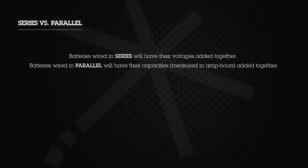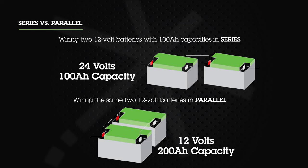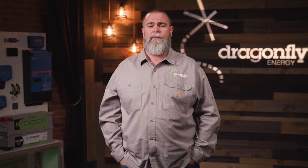The main difference in wiring batteries in series versus parallel is the impact on output voltage and capacity. Batteries wired in series will have their voltages added together. Batteries wired in parallel will have their capacities in amp hours added together. However, the total available energy measured in watt hours in both configurations is exactly the same. For example, wiring two 12-volt 100 amp hour batteries in series outputs 24 volts at 100 amp hours. Wiring the same two batteries in parallel outputs 12 volts at 200 amp hours. Both systems have a total energy of 2400 watt hours. Batteries wired in series or parallel should all have the same voltage and capacity rating — mixing and matching can lead to problems that may damage your batteries.